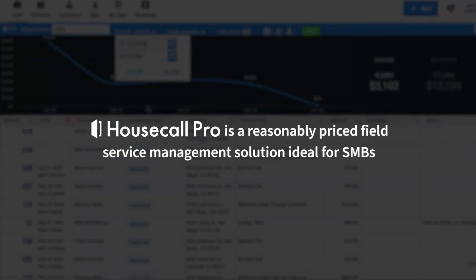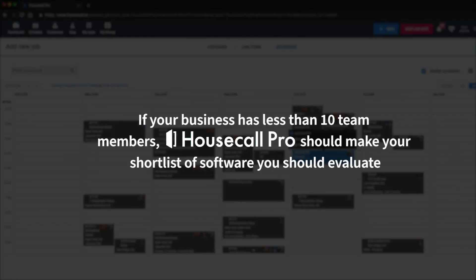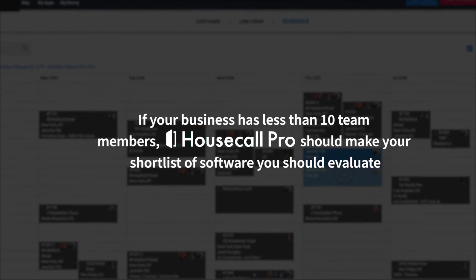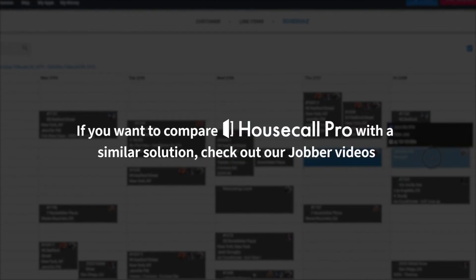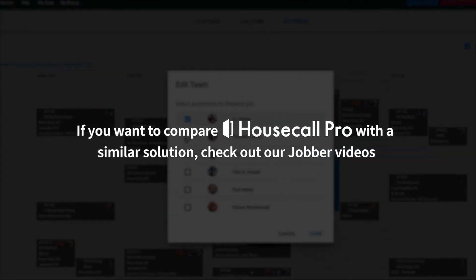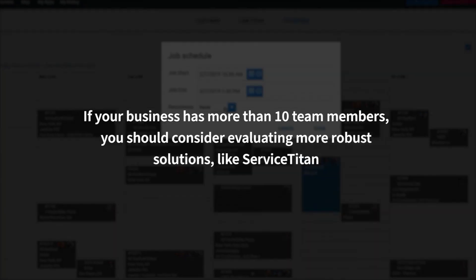Overall, Housecall Pro is a reasonably priced field service management solution ideal for SMBs. If your business has less than 10 team members, Housecall Pro should make your short list of software to evaluate. If you want to compare Housecall Pro with a similar solution, check out our Jobber videos. If your business has more than 10 team members, Housecall Pro may not be sophisticated enough, and you should consider evaluating more robust solutions like Service Titan.